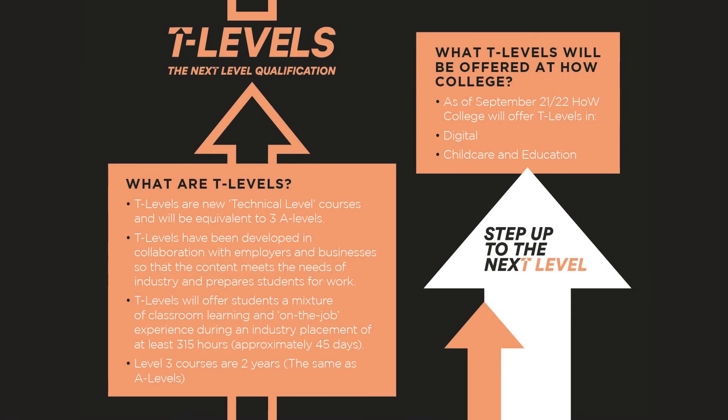This session I'm going to talk about T Levels — what they are and what the differences are between the different qualifications. From September 2021 we will be doing two T Levels within the College: one in digital and one in childcare and education. The T Level is the new technical qualification being phased in across the country, and it will become one of the main choices for post-16 alongside A Levels and apprenticeships.